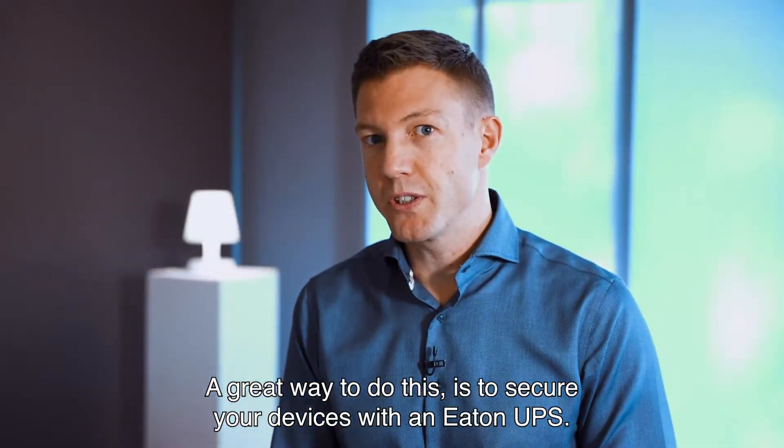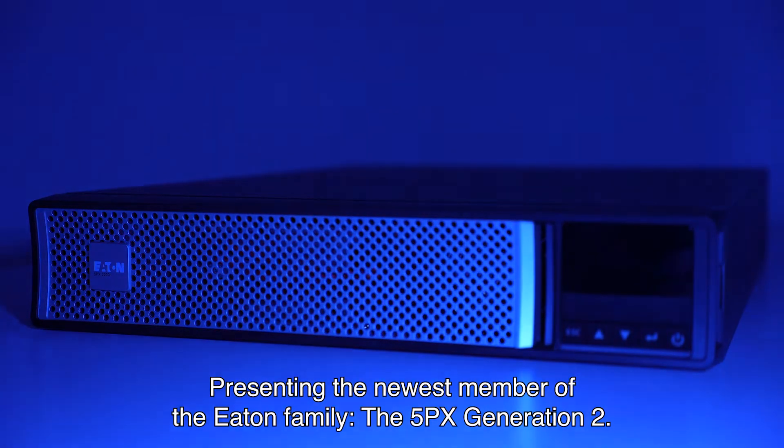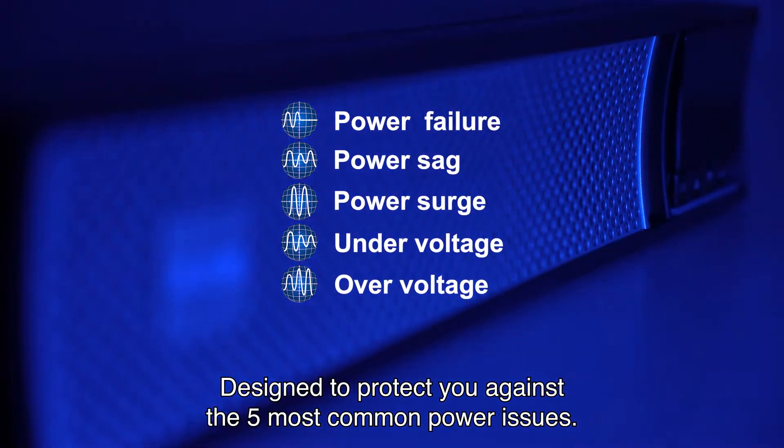A great way to do this is to secure your devices with an Eaton UPS. Presenting the newest member of the Eaton family, the 5PX Generation 2 — designed to protect you against the five most common power issues.